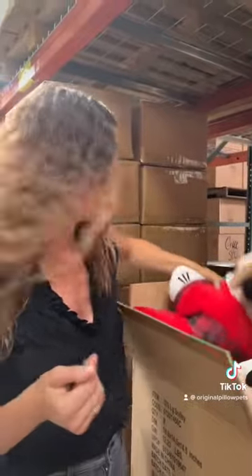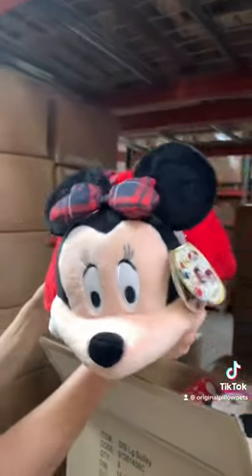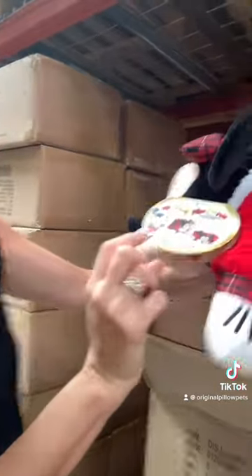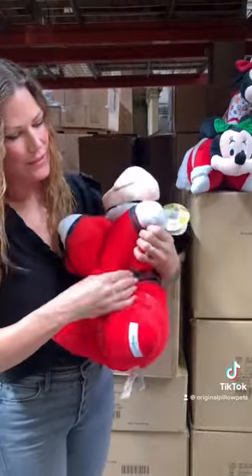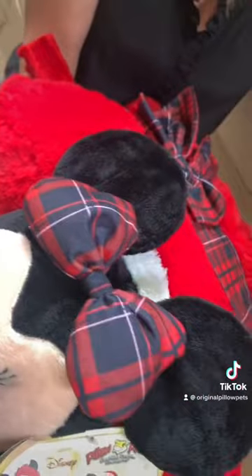Sorry guys, it's a little loud — we're in the warehouse right now. This one, didn't we make this one? We might have for a very special — yeah, it was a limited edition. Look at that, a limited edition Minnie Mouse. I love that — look how beautiful she is! I love how even the bow is padded — that was a little different.